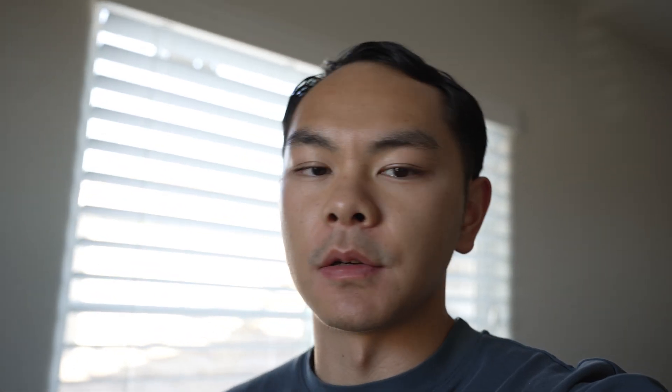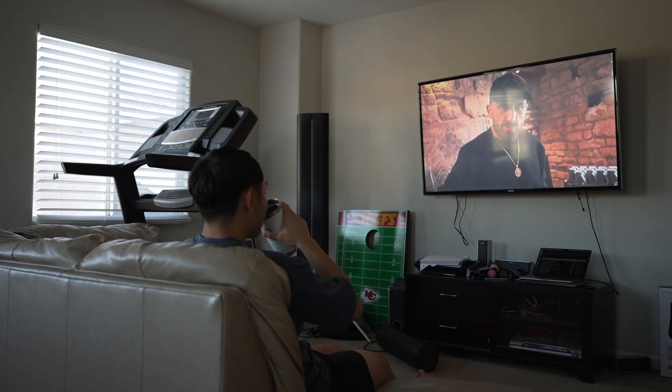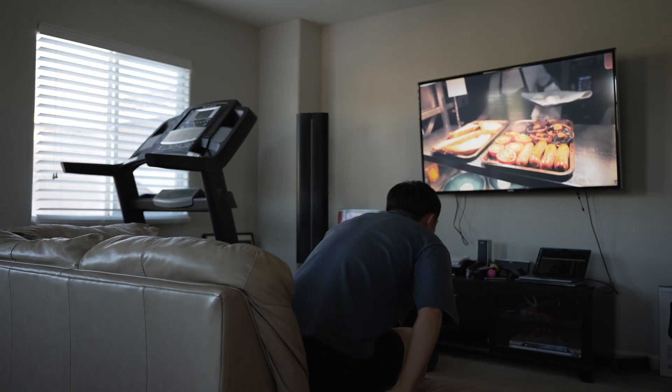Once it reaches around 4:30 or 5, I call it a day. I like to begin immediately with dinner, because that allows me to eat and de-stress from 5 to 6. And from 6 to 9, I can focus on other things I want to accomplish for the day.